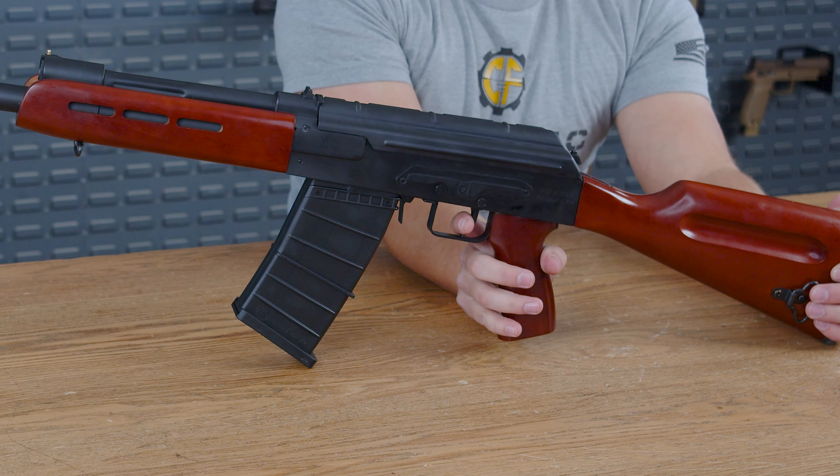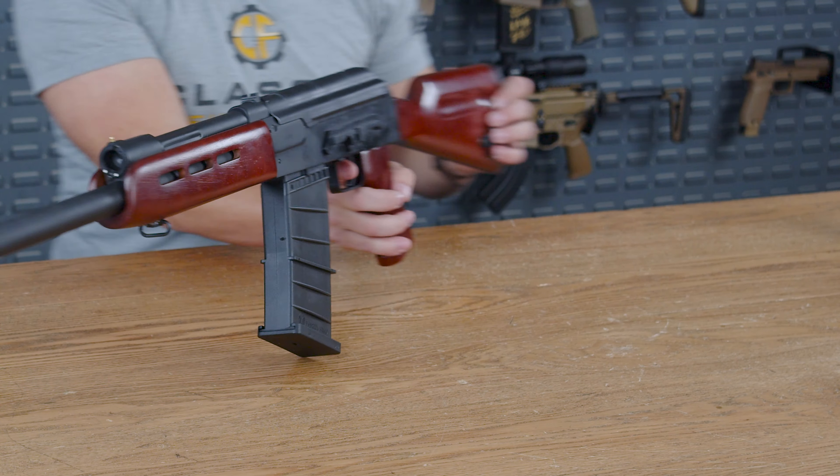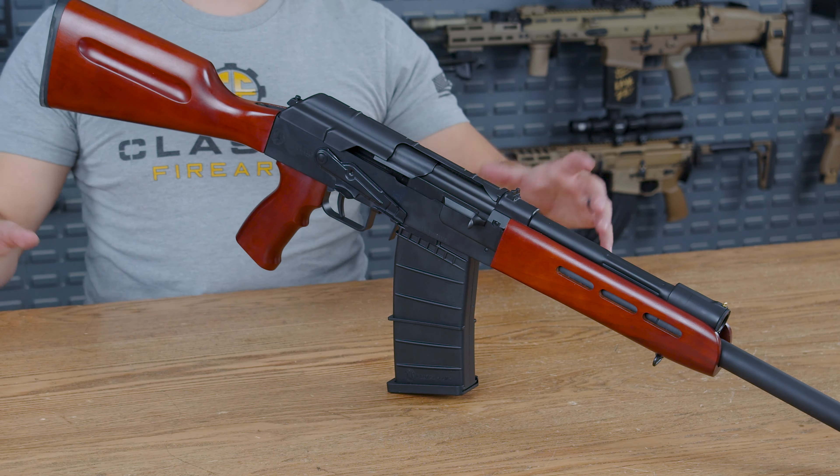And the reset — the reset is crisp. However, it does tend to get stuck, so you do have to make sure when you pull it to release hard. If you release slowly, it can get a little bit stuck on that reset. Overall, it's a good trigger to get some rounds down the range.